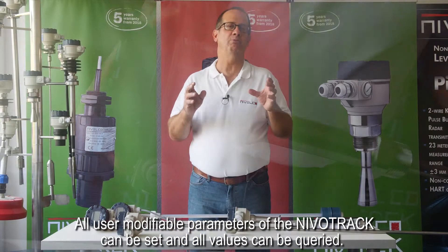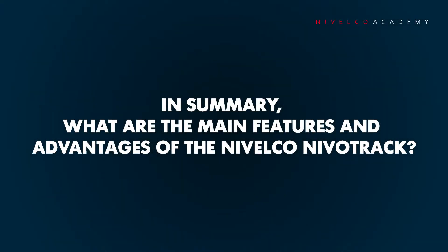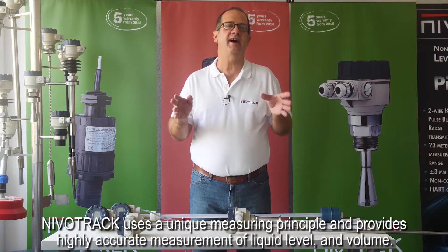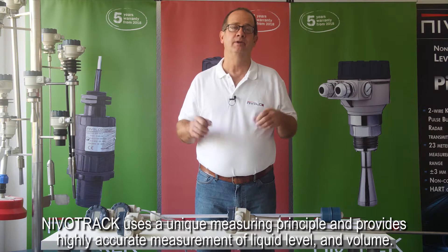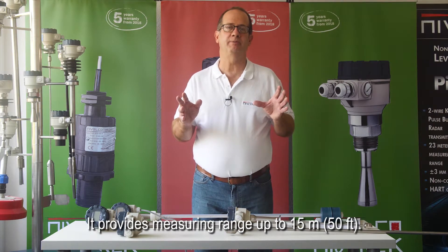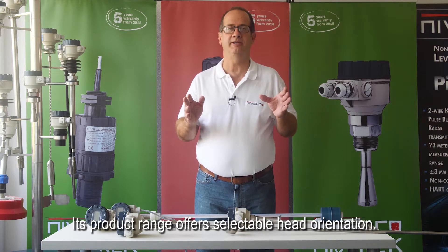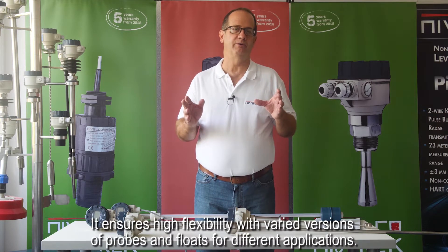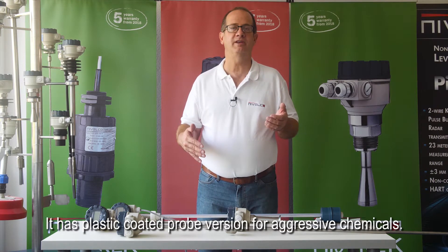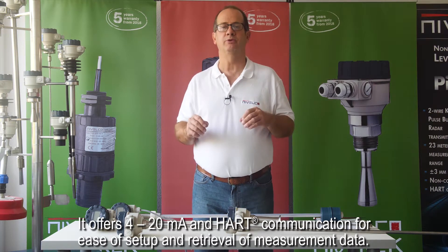All user-modifiable parameters of the NevoTrac can be set and all values can be queried. NevoTrac uses a unique measuring principle and provides highly accurate measurement of liquid level and volume. It has an excellent 0.1 mm resolution for custody transfer measurement, and provides measuring ranges up to 15 meters or 50 feet. Its product range offers selectable head orientation and ensures high flexibility with varied versions of probes and floats for different applications, including a plastic coated probe version for aggressive chemicals.